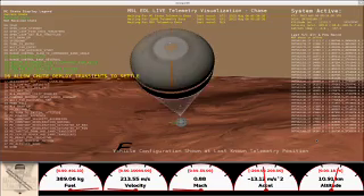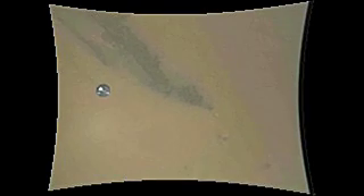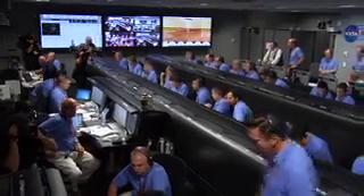We should have parachute deploy around Mach 1.7. The parachute is deployed. We are decelerating. Heat shield has separated. We have found the ground. We are down to 90 meters per second at an altitude of 6.5 kilometers descending.